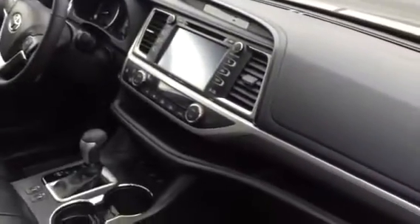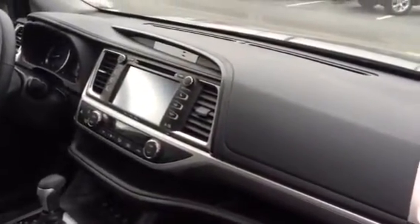It is a push-button start, and of course you're going to have leather, heated seats, sunroof, and all the nice features. So come on into Toyota of Naperville today and I'd be happy to take you for a test drive and check out this new edition of the Highlander for 2017.